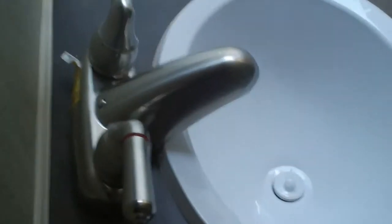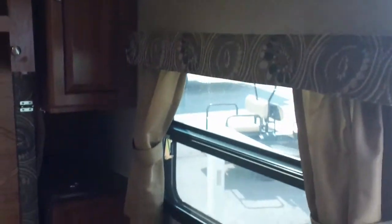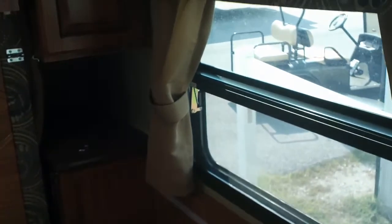Nice hickory cabinets, vented fan, bathtub, and sink. To find out more about this trailer, go to midamericarv.com — that's MidAmerica RV in Carthage, Missouri. Thank you.